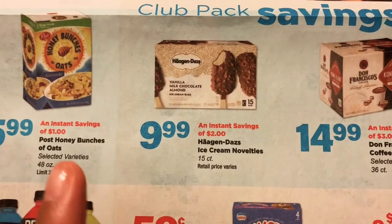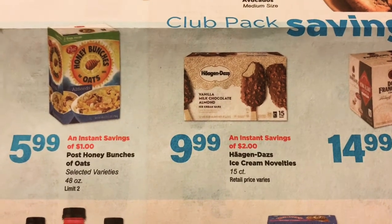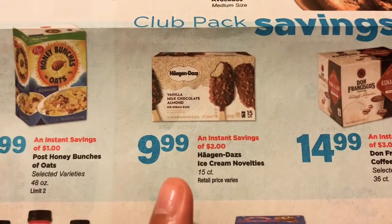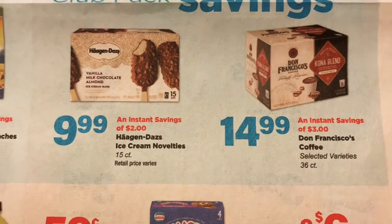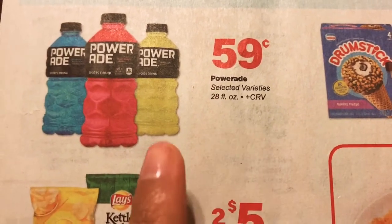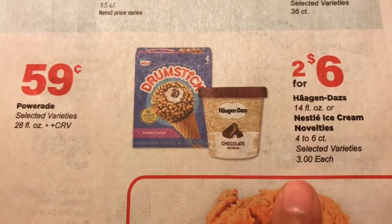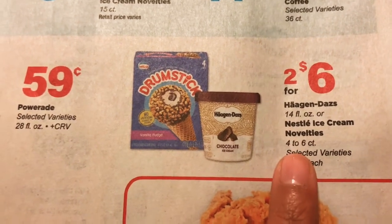Some of the larger items they have: we have Honey Bunches of Oats. It's an instant saving, so you don't have to do anything — it will automatically be the price you see here. So $5.99 for the 48-ounce Honey Bunches of Oats. And then we have the Haagen-Dazs 15-count for $9.99 — pretty amazing deal. And the Don Francisco's K-Cups, the 36-count, $14.99. We have Powerade at $0.59, and we do pay some CRV on there, so it's like $0.05 or $0.10 per bottle. And then some more ice cream — just $3 each, you don't have to buy two. They are $3 each on the Haagen-Dazs 14-ounce or the Nestle ice cream 4 to 6 count.